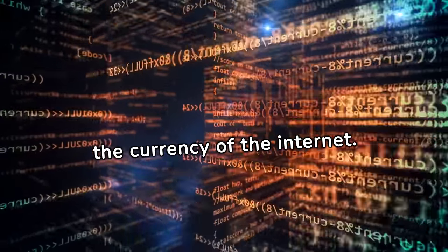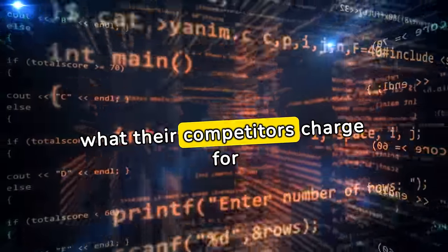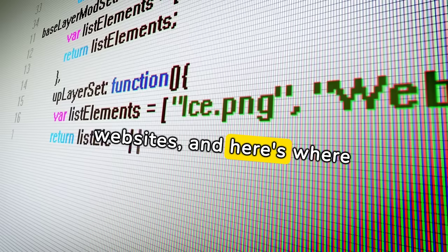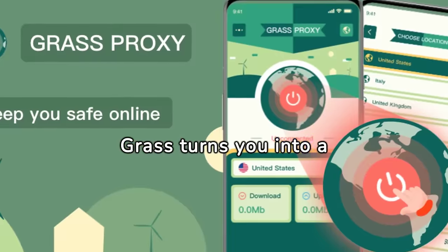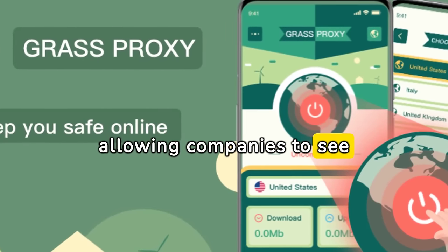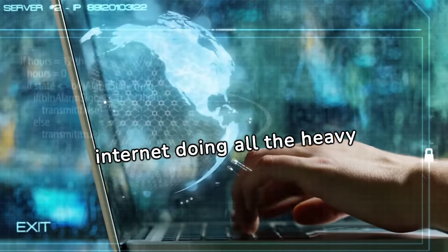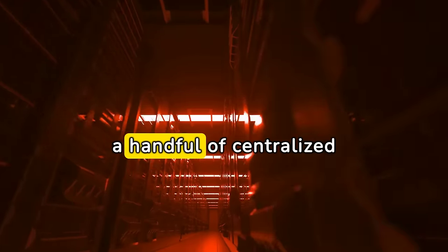Now let's talk data, the currency of the internet. Imagine an airline desperately wanting to know what their competitors charge for plane tickets. They need to scrape that information from public websites, and here's where your internet connection becomes the star of the show. GRASS turns you into a residential IP proxy, allowing companies to see the internet through your eyes. But hold on — why should they get this data for free when it's your internet doing all the heavy lifting?